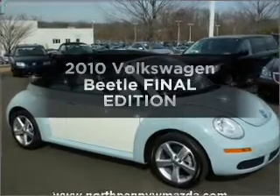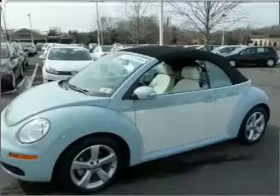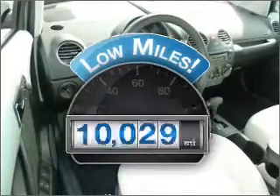Imagine yourself in this 2010 Volkswagen Beetle. If you're looking for an automobile with great attributes, look no further. Low mileage is an important factor in your purchase, and this vehicle delivers a low odometer reading.